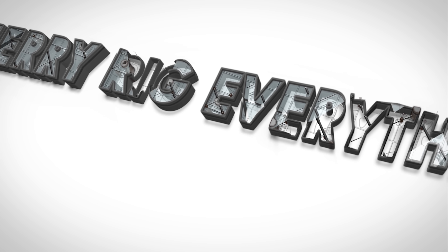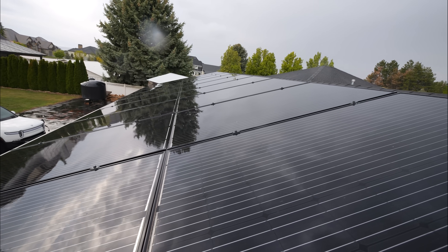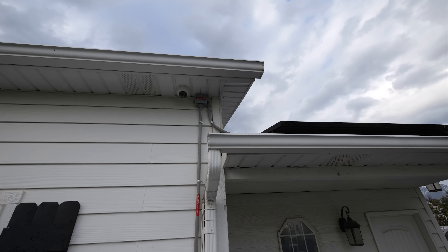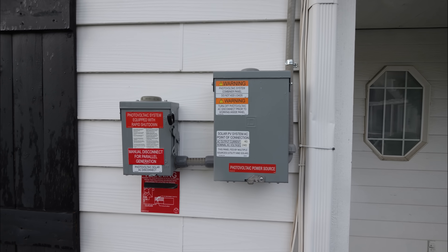Now where were we? Oh yes, talking about how my solar panels are not performing well this year. Let's get started. So let's time travel back three years ago when I installed this 8 kilowatt system on my house. We have 26 solar panels generating DC electricity on the roof. These are all plugged into AC micro inverters that make the electricity usable for my appliances.